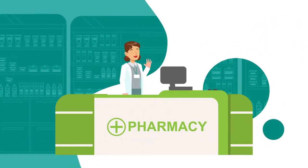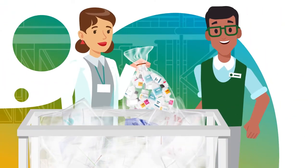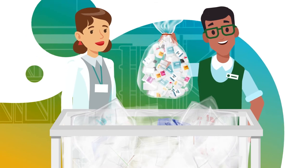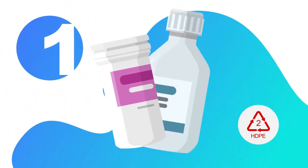We are also excited to share that we can now accept your pharmacy stock HDPE bottles with your film recycling. Let's review some important guidelines. One, bottles marked number two only.